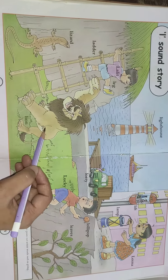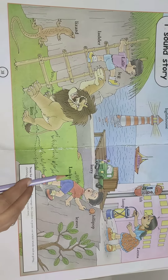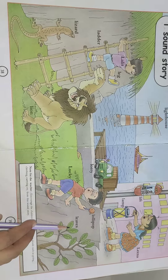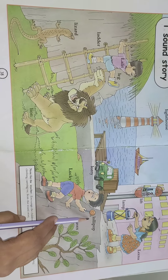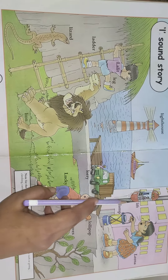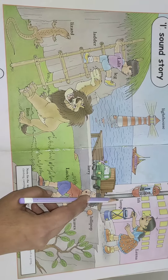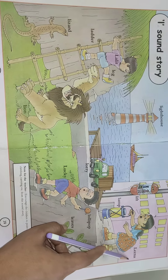Lion. This boy's name is Lucky. Leaves. And this one is lollipop. Lorry. Lift.